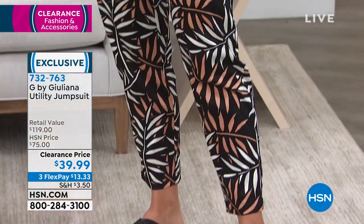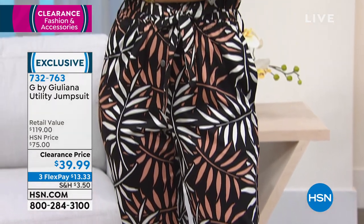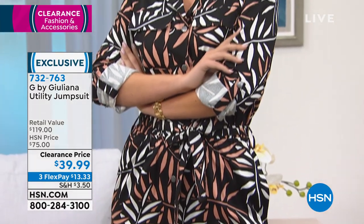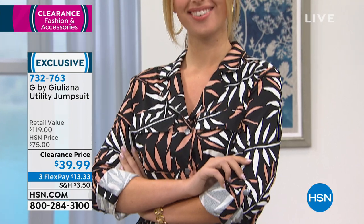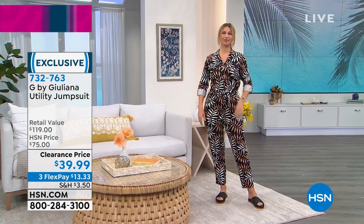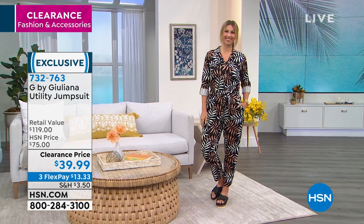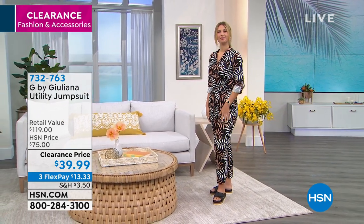She got it on HSN on clearance! That's right. Erin's wearing it in the black palm. We also have it in baked ginger, and we have it in olive night. Item number 732763. Sizing is extra small to 3X on this one. Also, don't forget — machine wash, tumble dry.